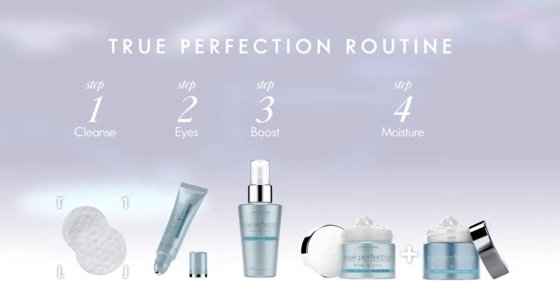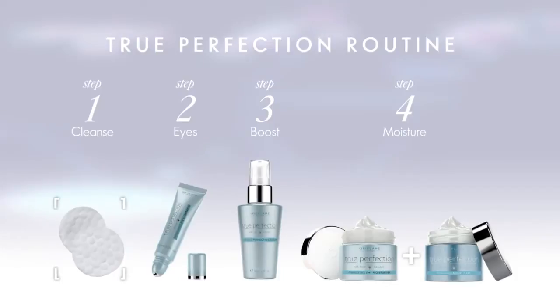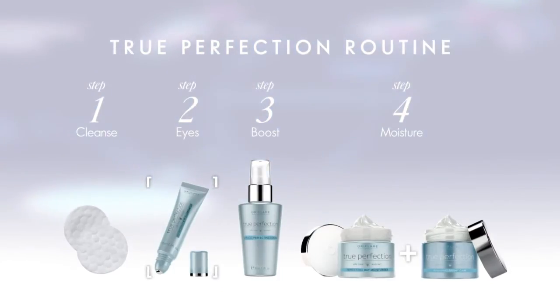Start off your routine by using a cleanser, then toner, to remove makeup and impurities. Since the skin around the eyes is much more delicate than other facial areas, it requires extra special attention.